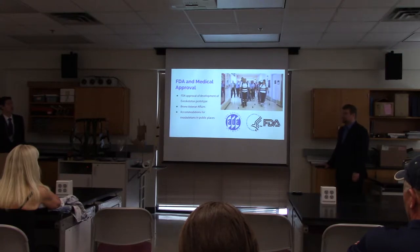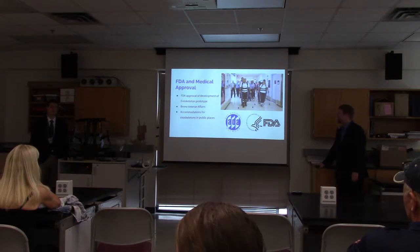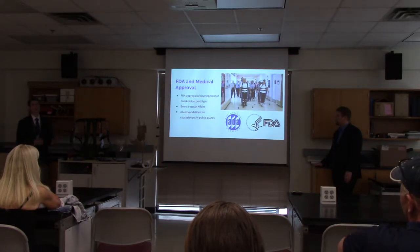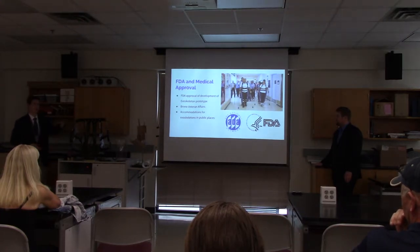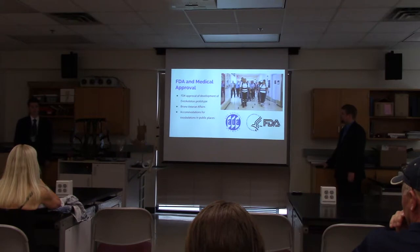There is some legislation for exoskeletons. Recently, the FDA approved the development of an exoskeleton prototype at the Veterans Affairs Office in the Bronx. This makes us think: if these exoskeletons start getting FDA approval and are used in the public light, will they have to make amendments to the Americans with Disabilities Act and create special accommodations for exoskeletons?